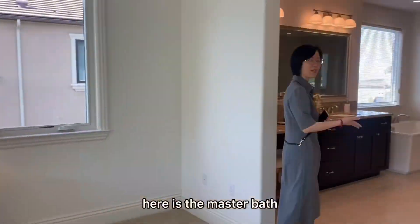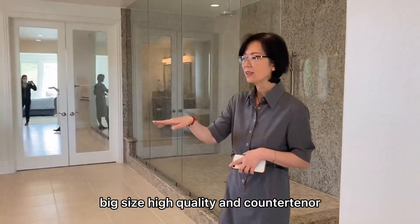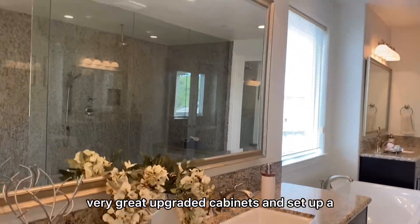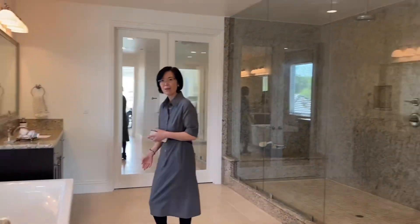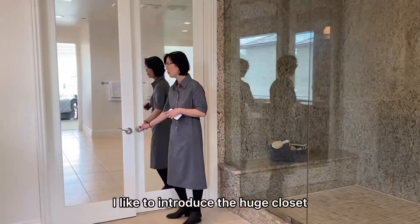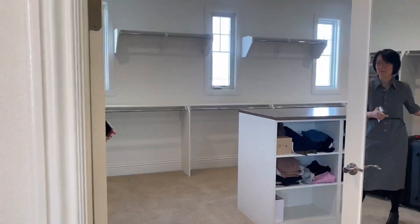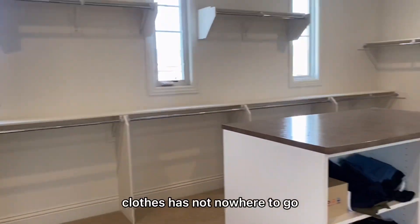Here is the master bathroom — big size, high quality, and very comfortable, with upgraded cabinets, a separate shower, and a bathtub. And I'd like to introduce the huge closet. You don't need to worry about your clothes having nowhere to go.